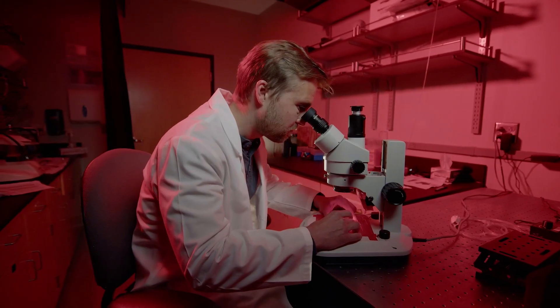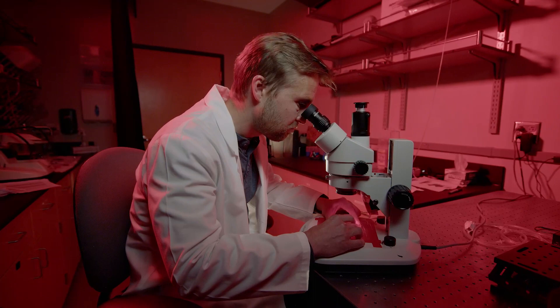All of our research is done under a dim red light. That's because red light is of a wavelength that is the least stimulating to the pigment in your photoreceptors, and the photoreceptors are the cell types that we're studying the most.